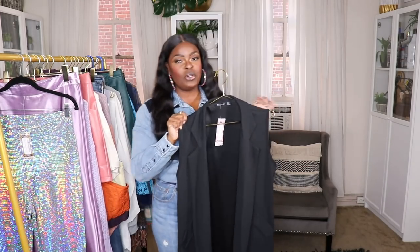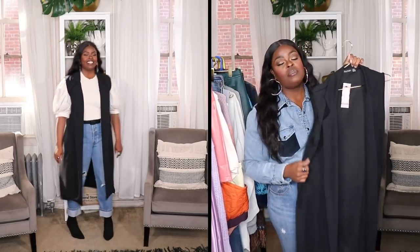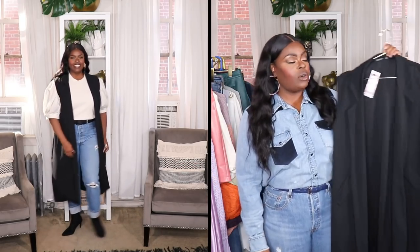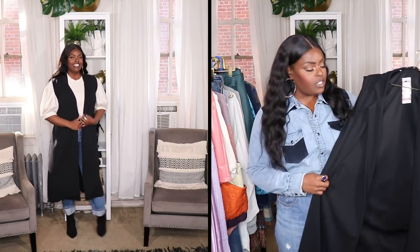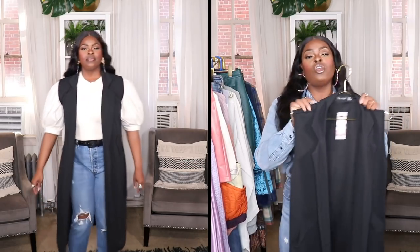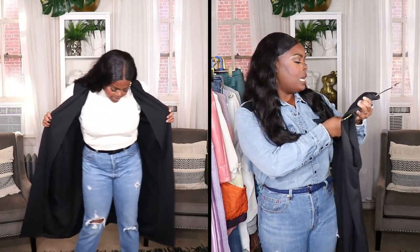Now we can move on to the clothing! I decided to show items by store. The first item is this gorgeous black duster from Boohoo. I've been picking up basics recently because I got rid of a lot of mine and realized they were lacking in my wardrobe. I wanted this duster to wear with simple outfits — maybe an all-black outfit with a turtleneck and jeans, or a black and white outfit. It looks very mature and expensive. Mine is from Boohoo in a US size 14 from the plus-size section.